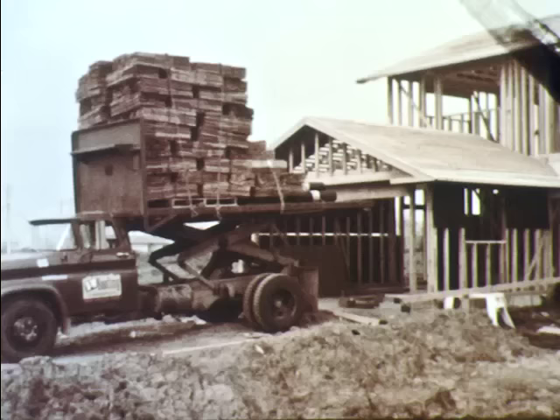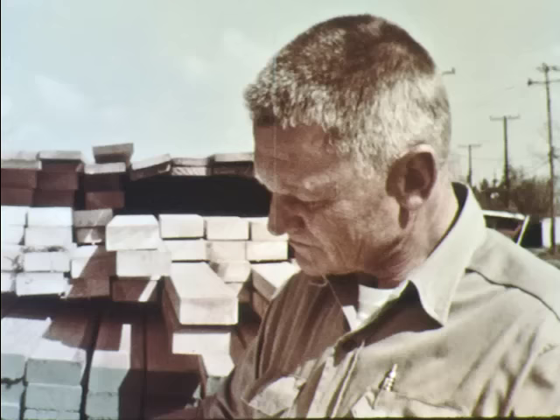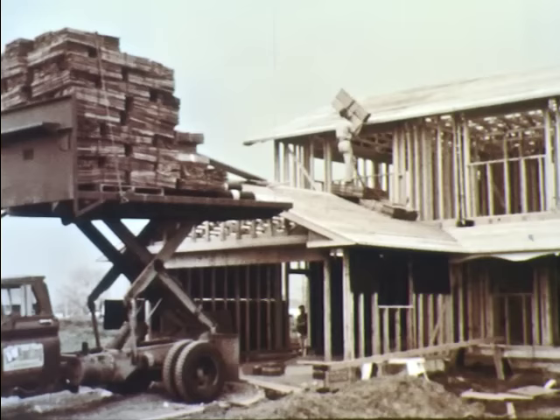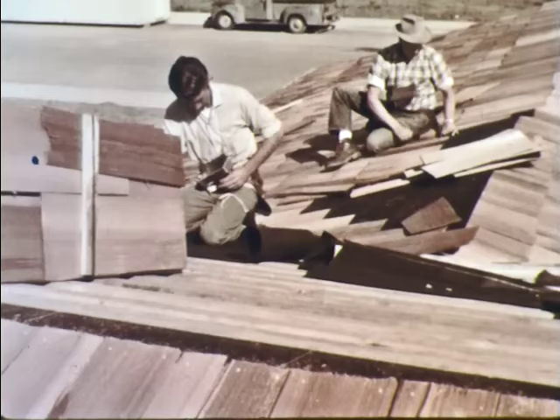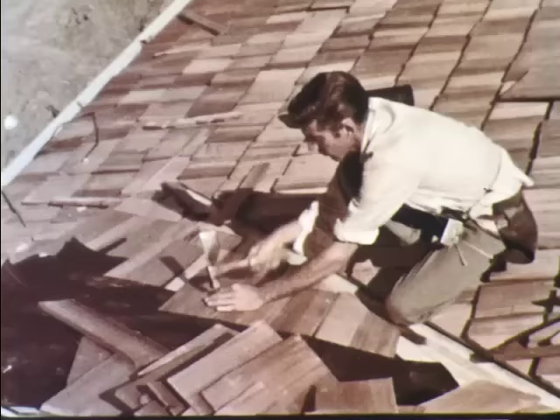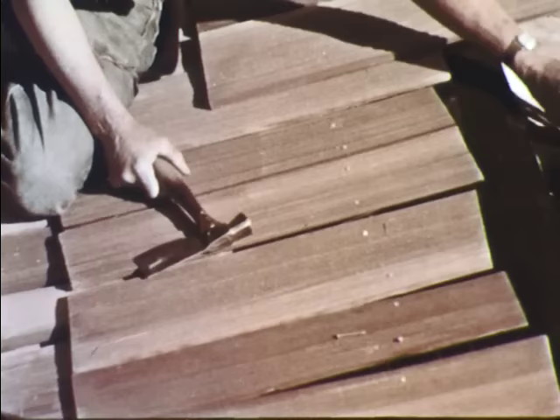Here comes a load of shakes and roofing paper to finish the roof. The superintendent sees that the materials needed arrive on time. This unusual truck lifts the whole load right up to the roof. Roofers cover the sheathing with heavy waterproof paper, then with the wooden shakes. The roofers work quickly, nailing the shakes across the roof.